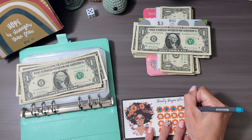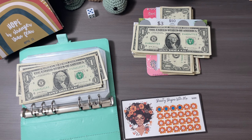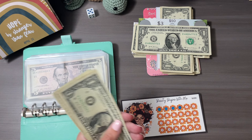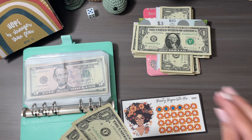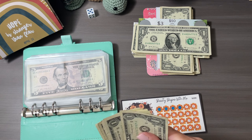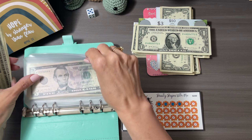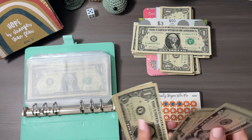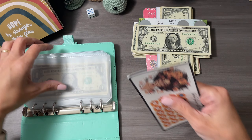We'll quickly color in a cute little flower. This challenge is going towards my birthday, which I'm combining with my daughter's birthday savings. Adding it all together: five, ten, fifteen, sixteen, seventeen, eighteen, nineteen, twenty. We'll put that to the back and tuck it in.